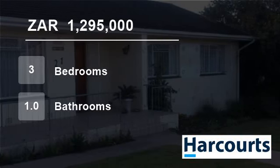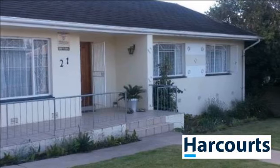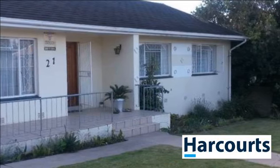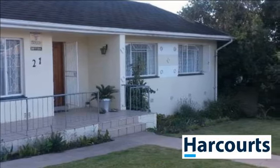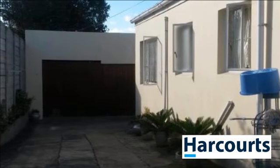Welcome to this three-bedroom house for sale in Amalinda, East London, Eastern Cape, South Africa for 1,295,000 Rand. This is a well-maintained house in the sought-after area of Amalinda, Sagsilby.